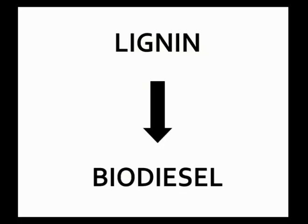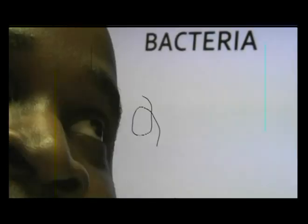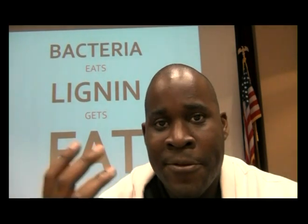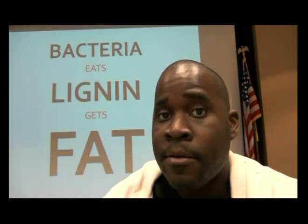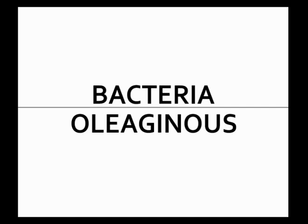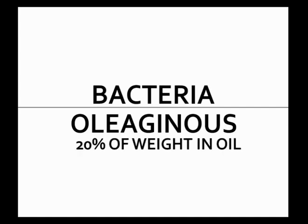This involves using bacteria to convert lignin into biodiesel, and this process is accomplished in three steps. Generally speaking, those steps are growing bacteria that eats lignin, that then gets fat from eating the lignin. The fatty oils can then be removed from the bacteria for biodiesel applications, but not all bacteria produce fat equally. That's why I use bacteria that has the property of being oleaginous, meaning it's capable of producing over 20% of their body weight in oil.